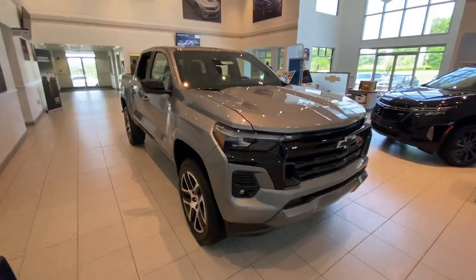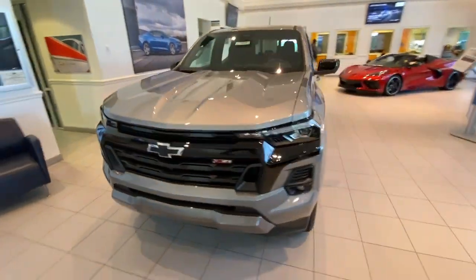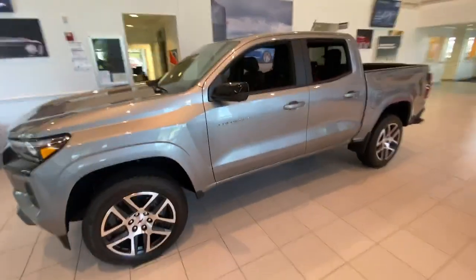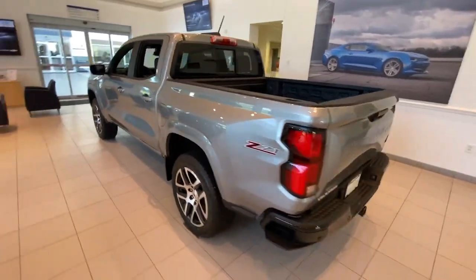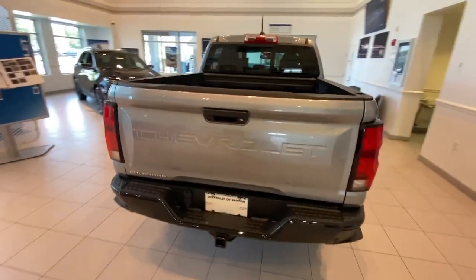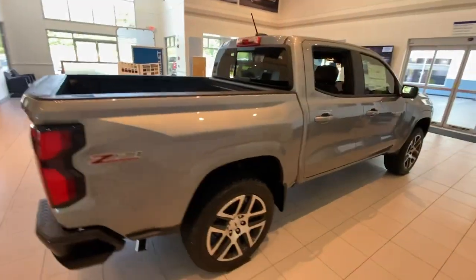Enjoy the view of this 2023 Chevrolet Colorado — the mid-sized pickup that makes your off-road adventures fun, safe, and comfortable. The following are some of this vehicle's highlighted options.